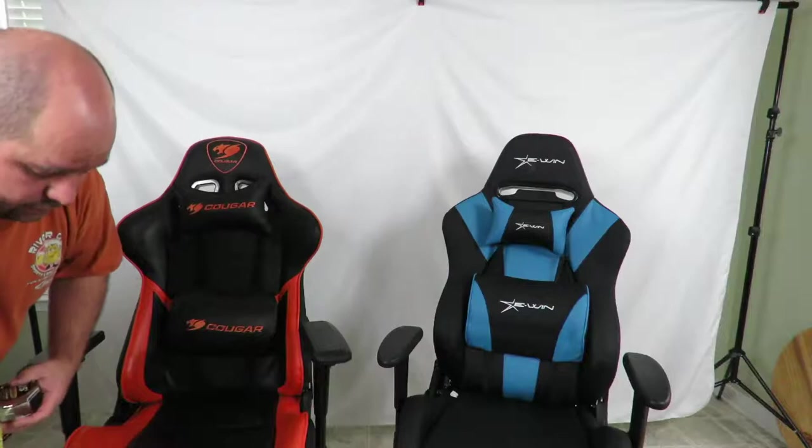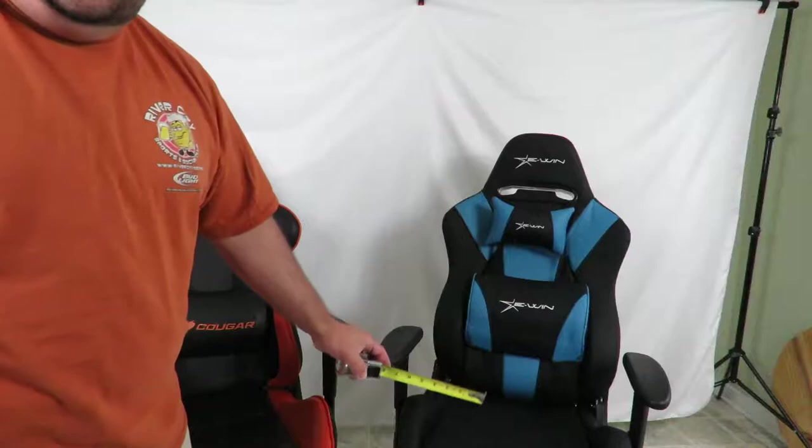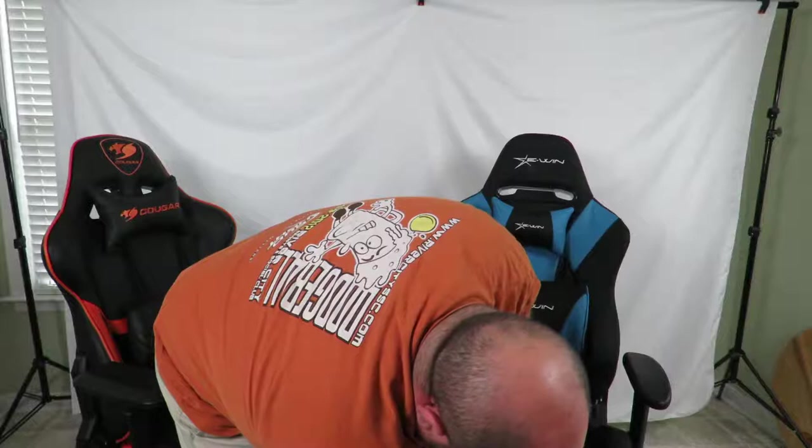This is the highest the Cougar gaming chair goes. From the ground to the base it's about 15 and a half inches. The EWIN Racing chair — this is the lowest it goes — and it is about 16 and a half inches from the ground.